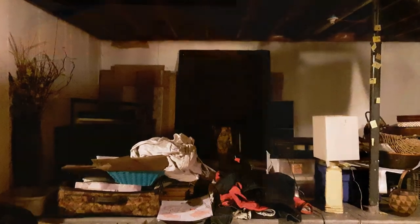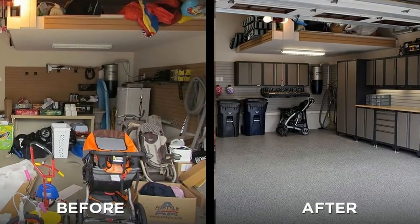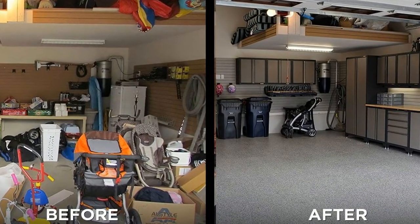Declutter. The second thing which you have to do is to declutter. Before starting your cleaning, make sure you declutter your basement area.